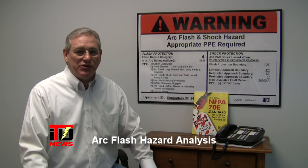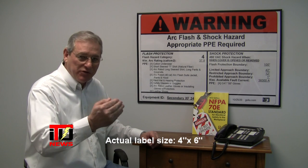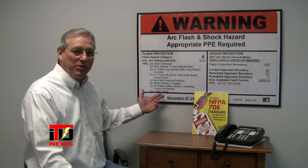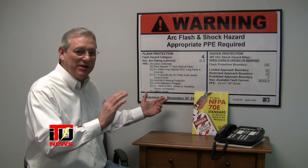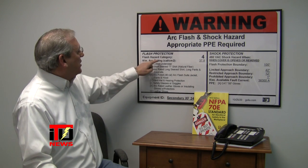After we do all the footwork and take the information and put it into our software, we'll come up with a label, such as the one you see behind me. What does this label mean? Whenever your worker goes out to do voltage reading and troubleshooting, they're exposing themselves to energized components. Here you notice, under flash protection, flash hazard category.